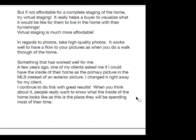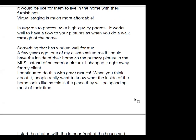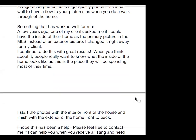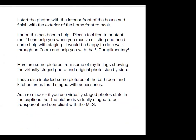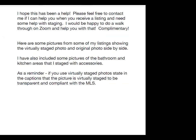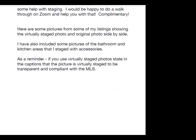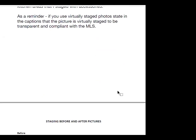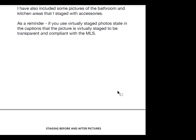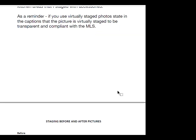A few years ago, one of my clients asked me to use the interior of their home as the primary picture in the MLS instead of an exterior picture. I changed this right away and continue to do so with great results. People really want to know what the inside looks like, as that's where they'll spend most of their time. I start with interior photos and finish with the exterior front to back. If you use virtually staged photos, state in the captions that the picture is virtually staged to be transparent and compliant for the MLS.